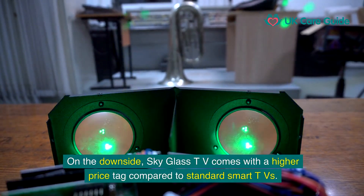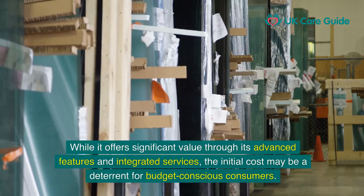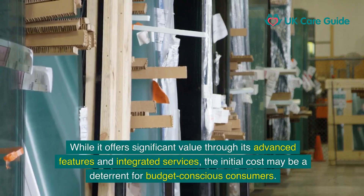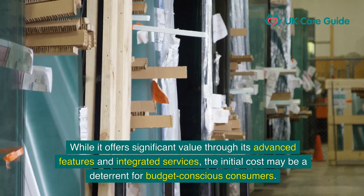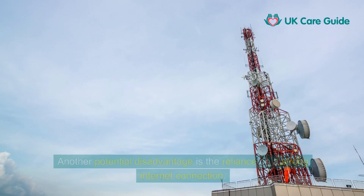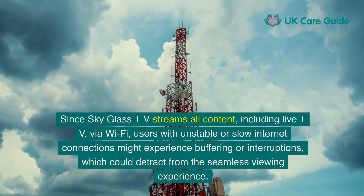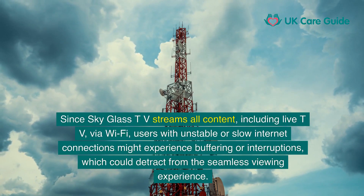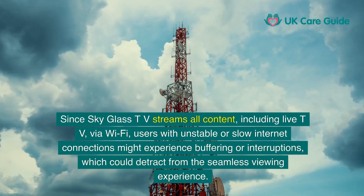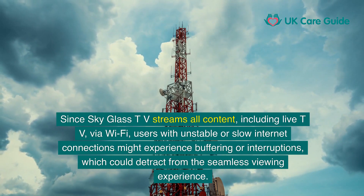On the downside, SkyGlass TV comes with a higher price tag compared to standard smart TVs. While it offers significant value through its advanced features and integrated services, the initial cost may be a deterrent for budget-conscious consumers. Another potential disadvantage is the reliance on a strong internet connection. Since SkyGlass TV streams content, including live TV via Wi-Fi, users with unstable or slow internet connections might experience buffering or interruptions.